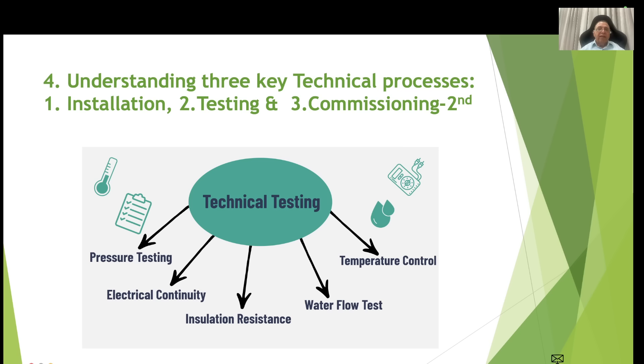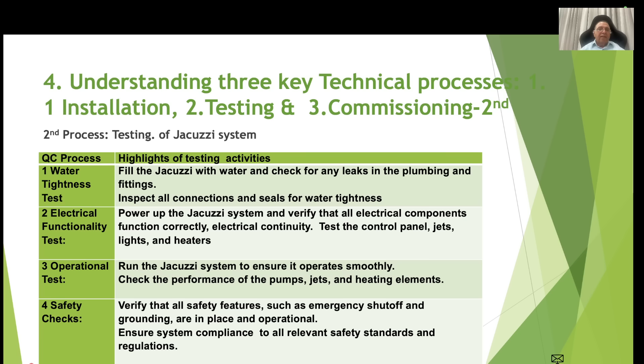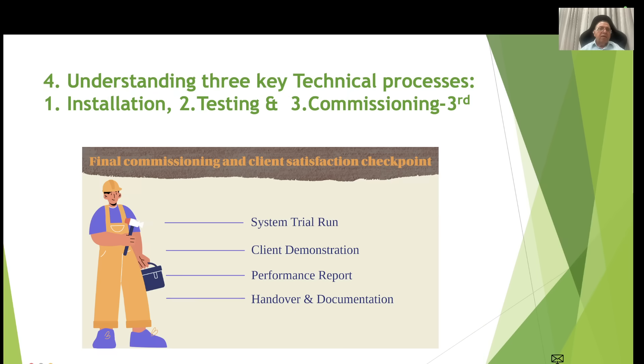The second key process is technical testing. In the context of the jacuzzi, the testing required includes pressure testing, electrical continuity, insulation resistance, water flow and temperature control, etc. For example, the water tightness test involves filling the jacuzzi with water and checking for any leaks in plumbing and fittings, and inspecting all connections and seals. The electrical functionality test involves powering up the jacuzzi system and verifying that all electrical components function correctly. Operational tests and safety checks are also covered.